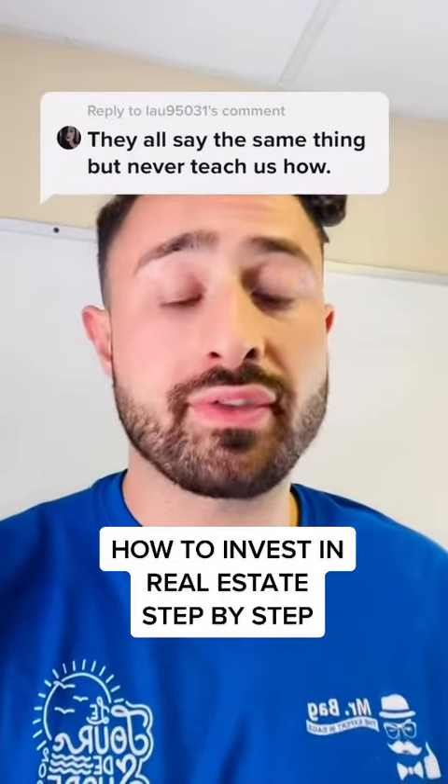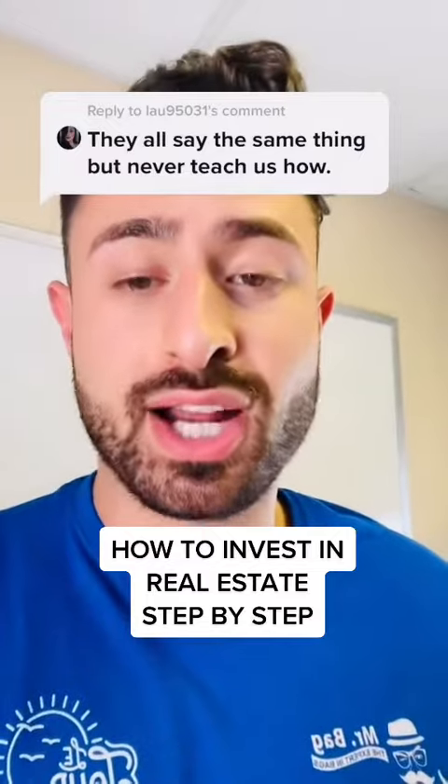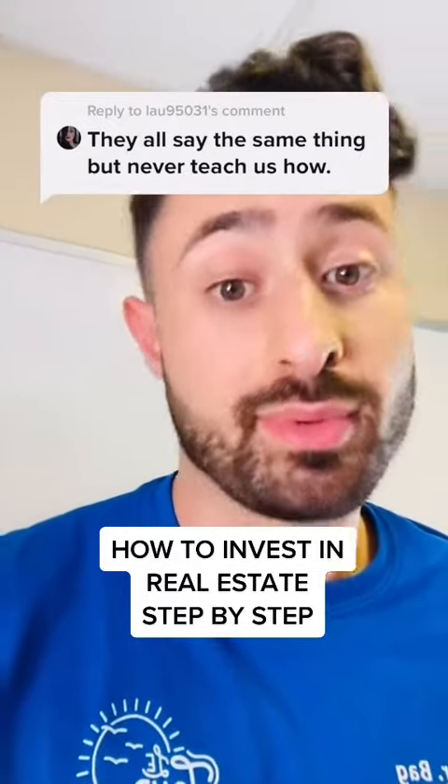Alright, no holding back. Here's how to start investing in real estate step by step. I'm going to lay it all out, but I bet no one's going to watch this because it has too much information and no one's going to take action from it. But here we go.